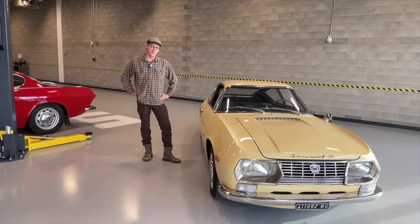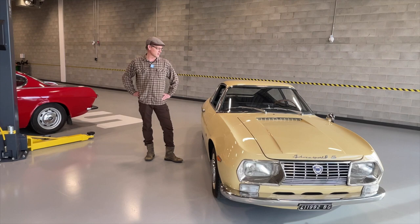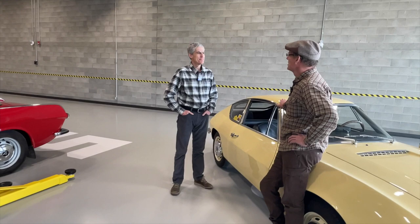As part of this Bring a Trailer preview, I thought it was good to introduce the owner of the car, who of course has been immersed in it since he bought it and can really tell you a lot more about it than I can. So we'll introduce Graham Bennett — come on out — and we can talk about the Lancia that you bought.